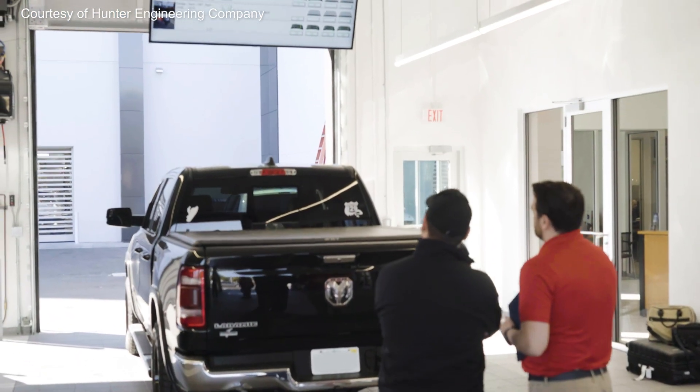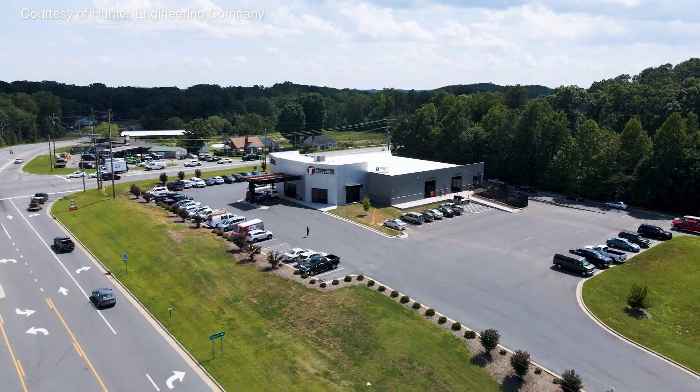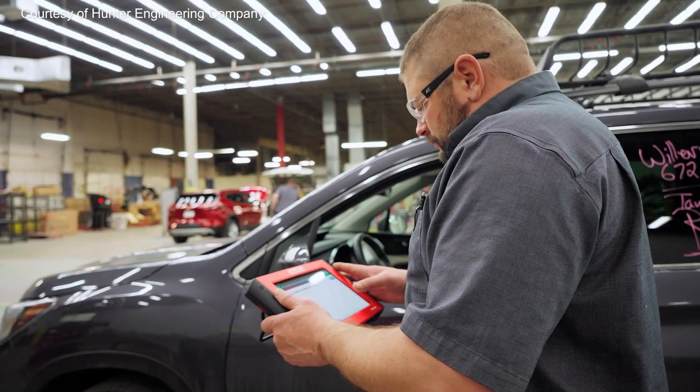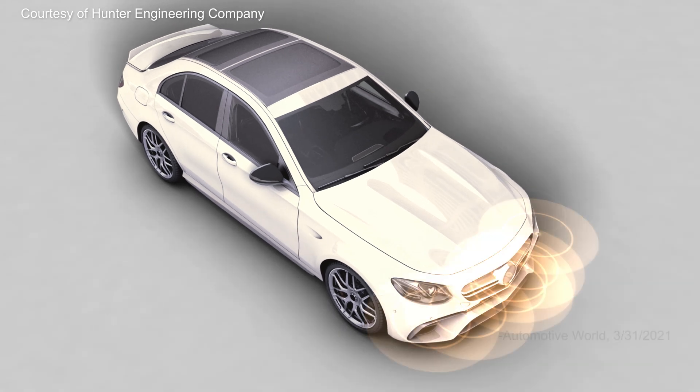So what does all of this mean for car owners and service centers? It means less accidents and more peace of mind, but it also means that auto service is more complex than it has ever been. It is estimated new cars have anywhere between 50 and 100 sensors per vehicle.